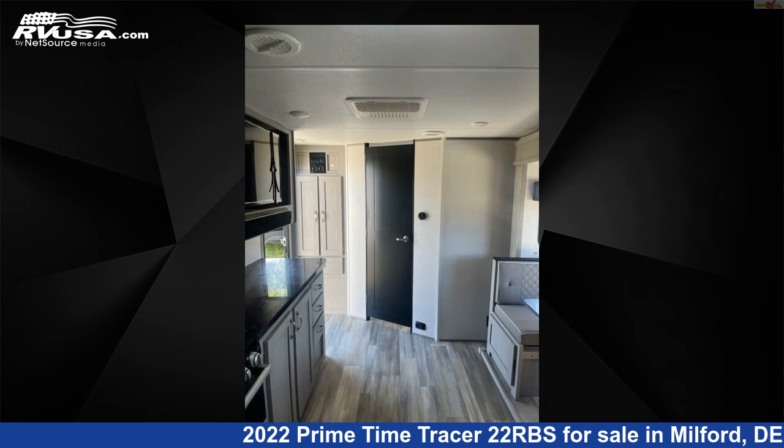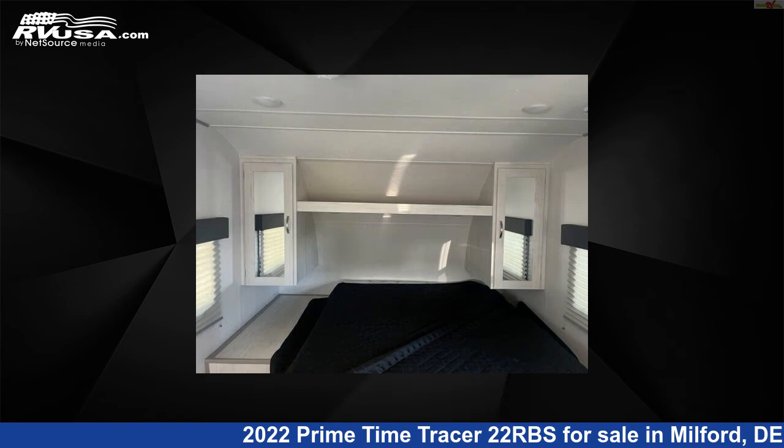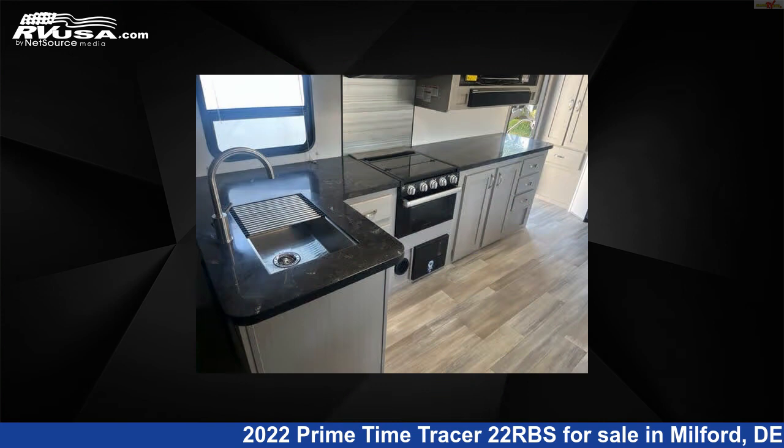The unloaded weight of this 2022 Primetime Tracer 22RBS is 5,148 pounds. For more information and pricing on this unit, and to see all units available for sale by Delmarva RV Center, visit rvusa.com.